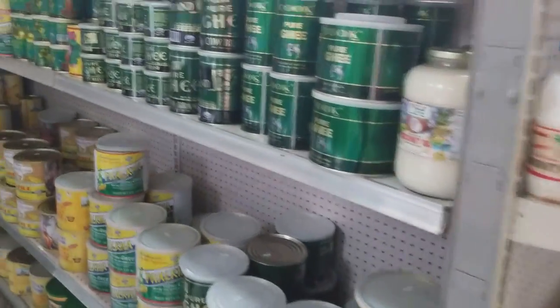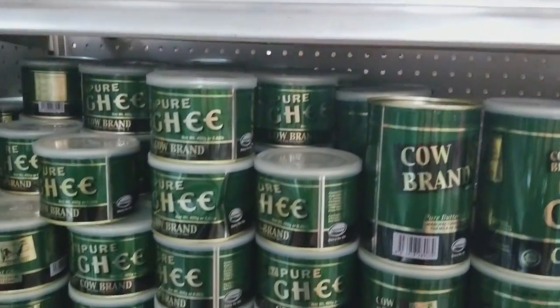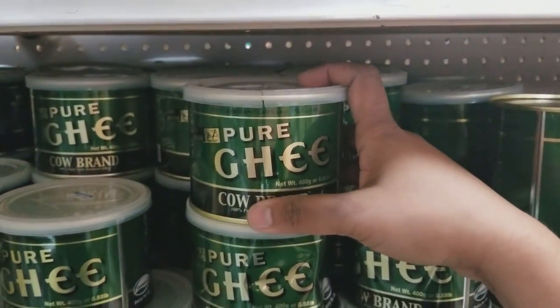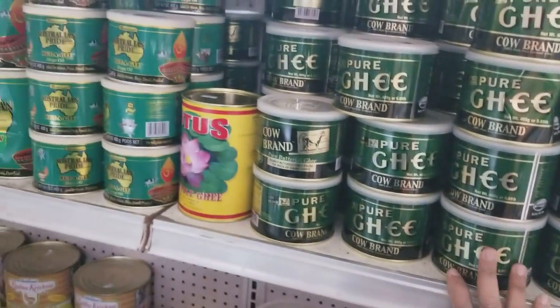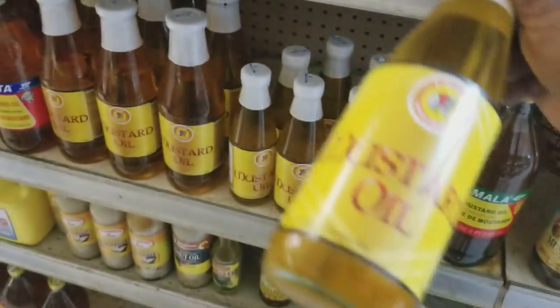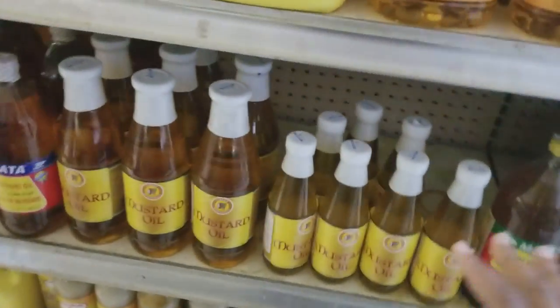In this lane we have different types of ghee and coconut oil. This is my favorite ghee to use — it's the best ghee, the most flavorful you can find. And here we have mustard oil, which I use a lot of when I make achar and kuchela.